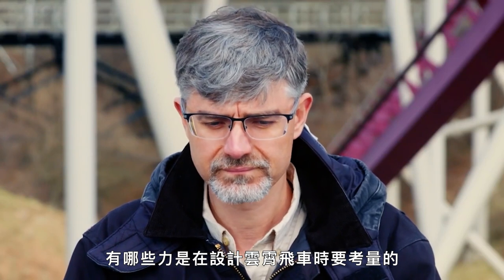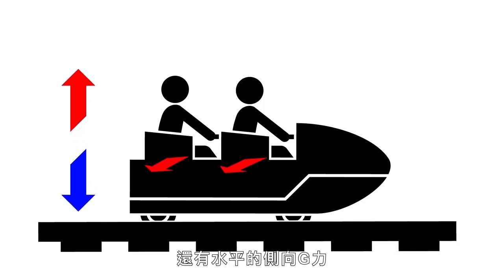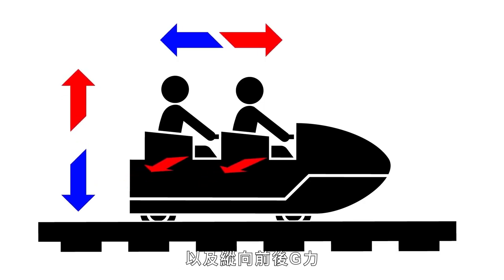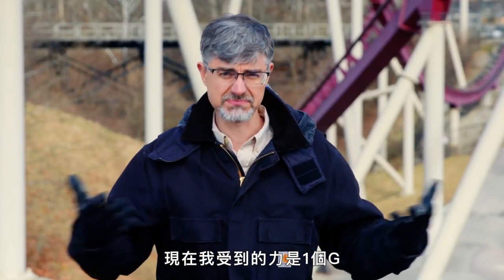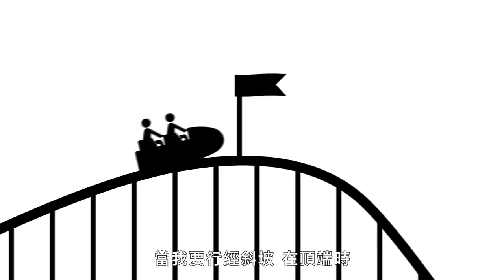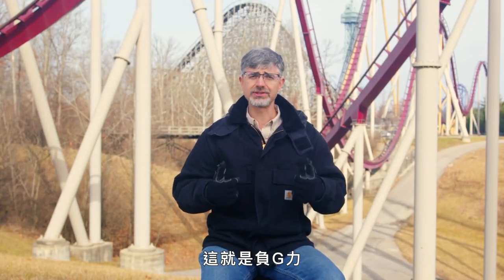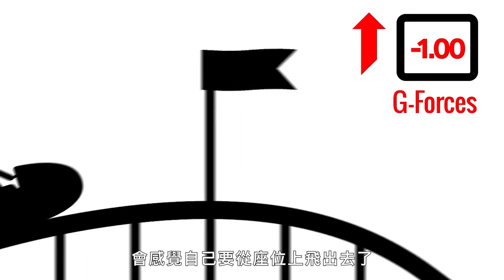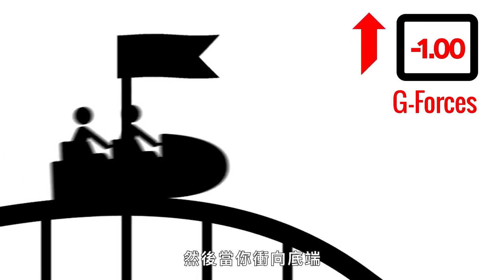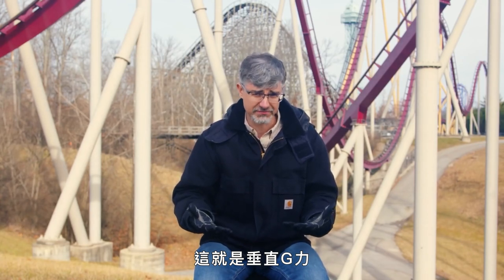What forces do you have to take into account when designing a roller coaster? Primarily, a roller coaster is made up of vertical G-forces, horizontal G-forces — that's the side to side — and longitudinal, or front-to-back G-forces. One G, that's just me right now sitting here. However, as I'm going over the crest of a hill, you might feel what's called airtime — those are the negative G-forces, where you feel like you could be launched out of your seat. And then when you hit the valley, you're pushed into your seat — that's a positive vertical G-force.